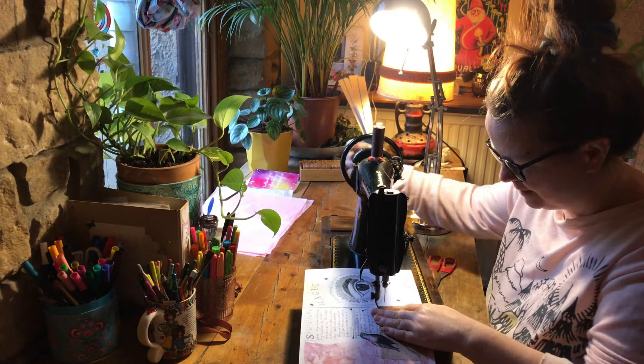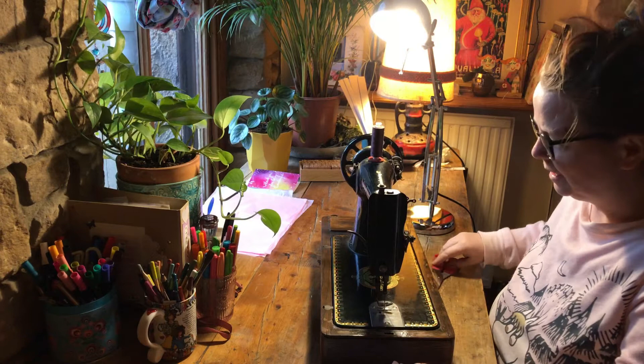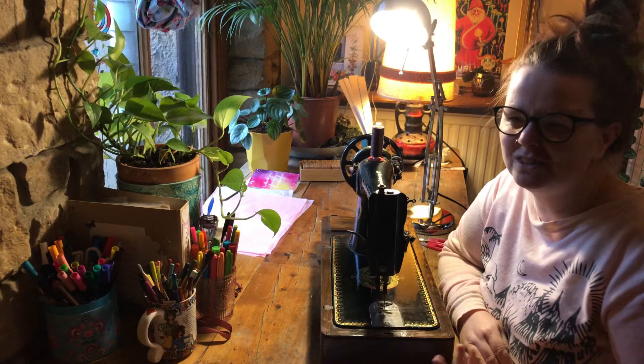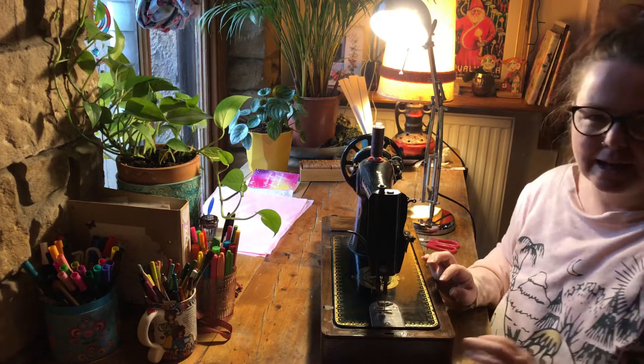Sewing these zines on my vintage sewing machine just brings a little bit of extra magic to it — you could staple them together or tie them with a ribbon, but this just feels special. I got this machine years ago and I'm just researching it — let me bring the camera around so you can see. If you can see, it's got such lovely patterns all on it.